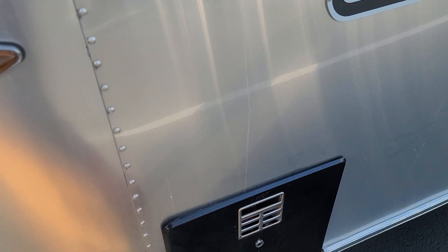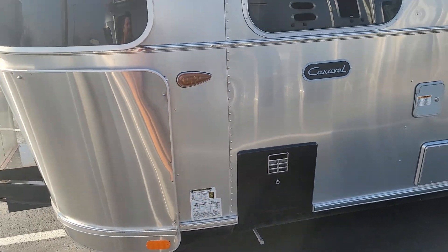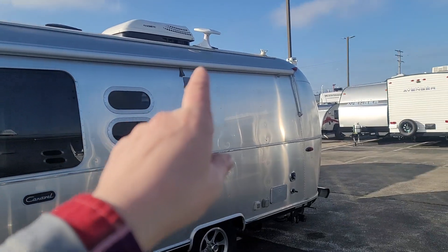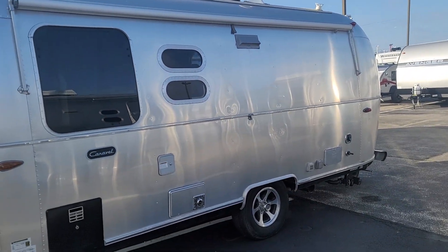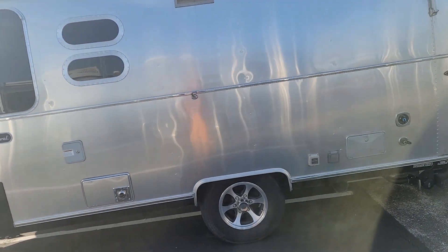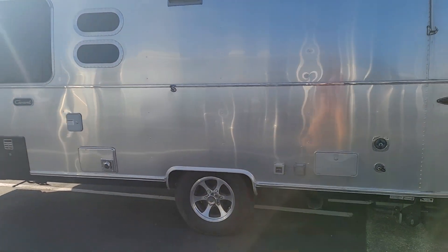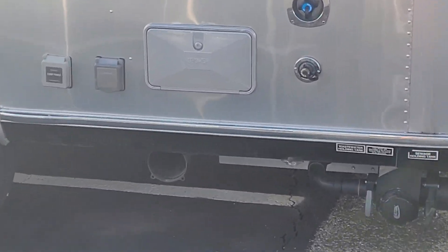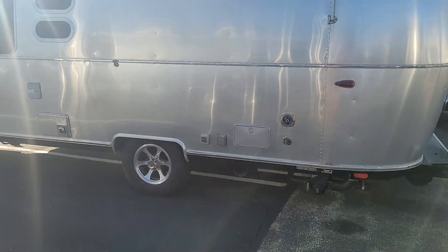It looks like we might change a hot water heater out — that originally was a white cover, now black on this one. This Caravelle does have the awning package, so we have the awning that runs the whole length, done in Sunbrella fabric. This side's all nice and clean. The other thing is it looks like we might be missing the cap to the sewer hose cover — we'll run one of those down, no problem.